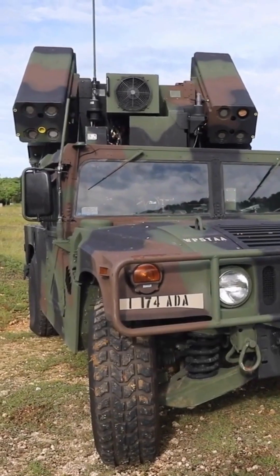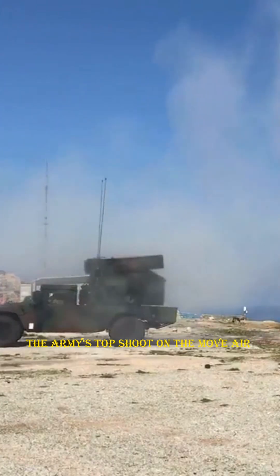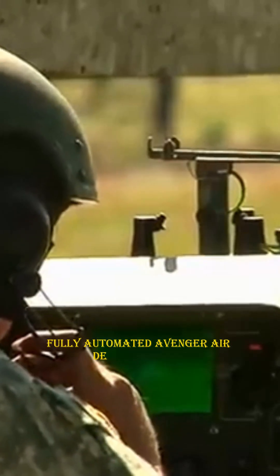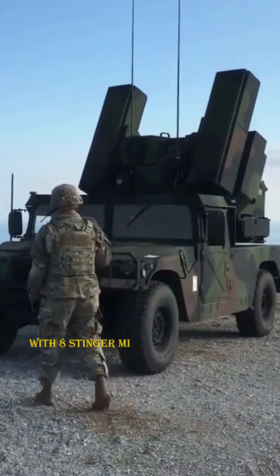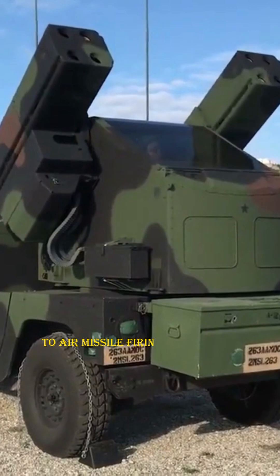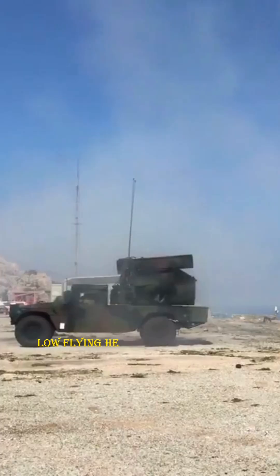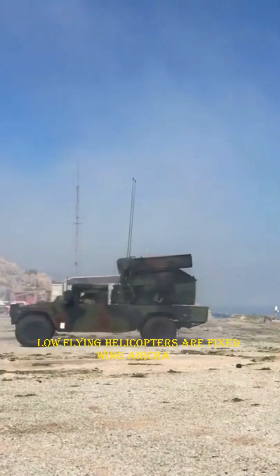This is the Avenger weapon system — here's why it exists. The army's top shoot-on-the-move air defense weapon is the short-range, fully automated Avenger air defense system, with eight Stinger missiles and two missile pods. It is a surface-to-air missile firing unit that is light, highly mobile, and portable.